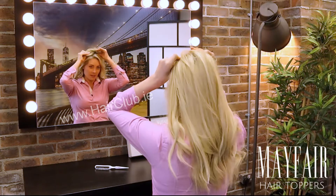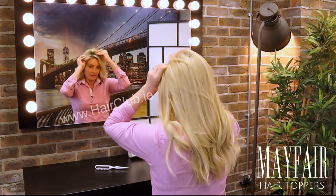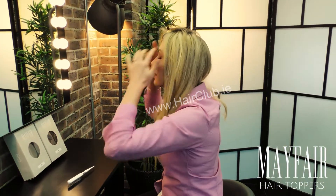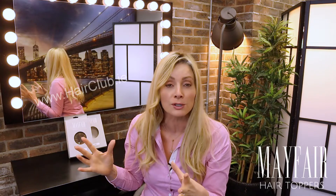Here we go — I'm going to line it up with my hair now. Those clips that we just showed you, I'm just literally clicking them in the other way. As I told you, it's got the really large cap, so great if you have a lot of hair loss or you just want to completely cover this area.